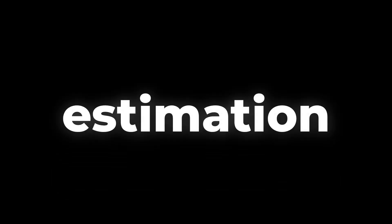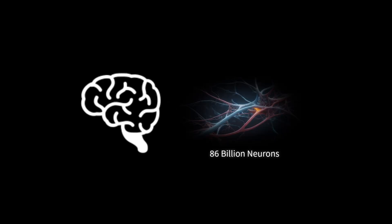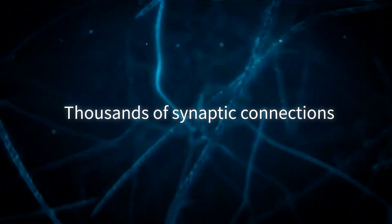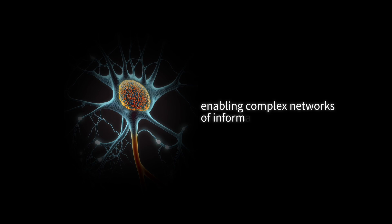This estimation stems from the sheer number of neurons and synapses in our brain. The human brain consists of approximately 86 billion neurons, each capable of forming thousands of synaptic connections. These synapses are the key to memory storage, enabling complex networks of information.